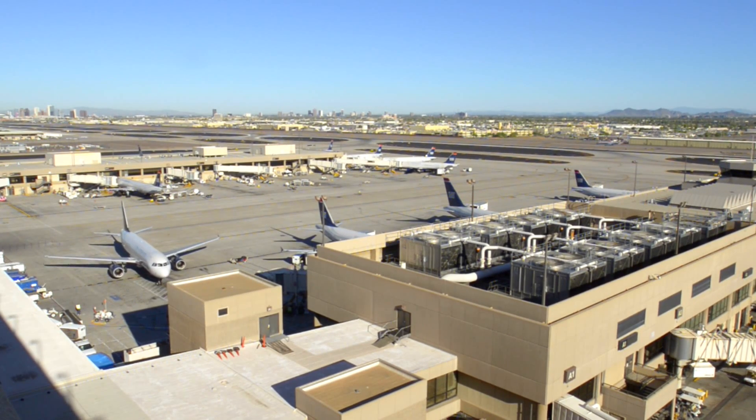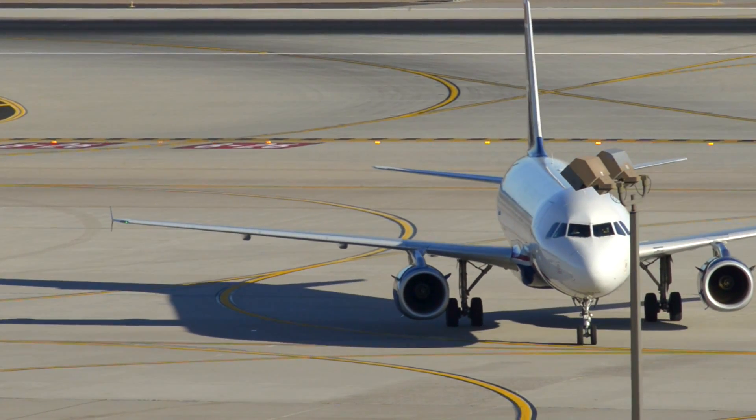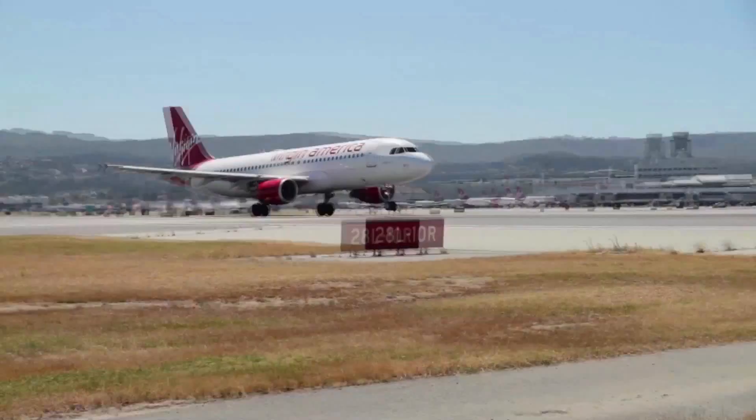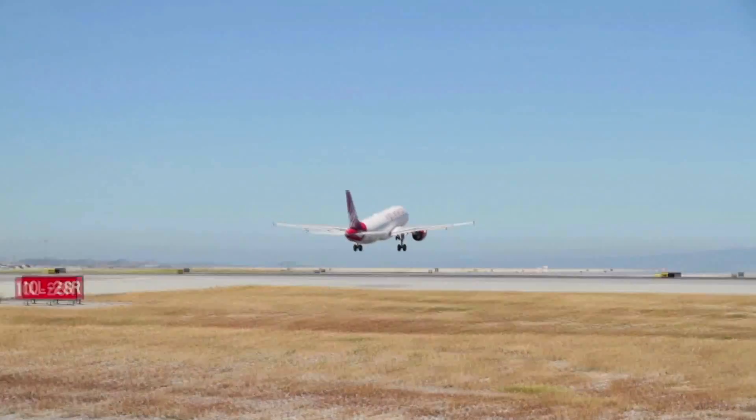To meet evolving industry needs, Nexus is an open platform that allows operators to create applications tailored to their mission. Virgin America is the first airline to select the Nexus Flight Intelligence System, and fleet-wide installations are already underway.